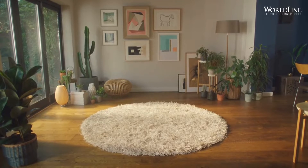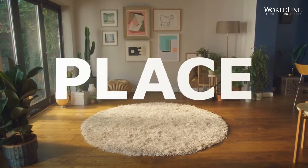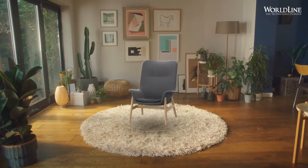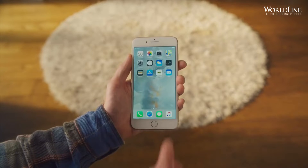Hey! IKEA would like everyone to know about Place, our new augmented reality app. Built on Apple's new AR Kit, you can easily place true-to-scale 3D models of IKEA furniture in your place.